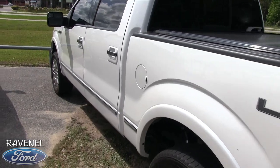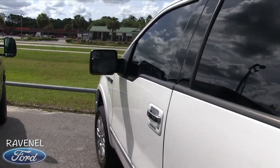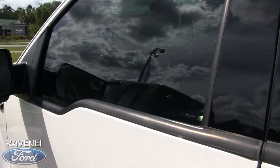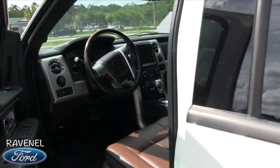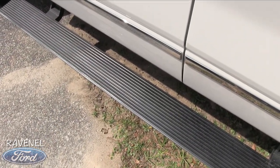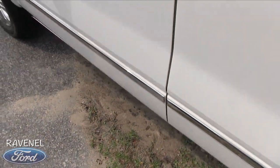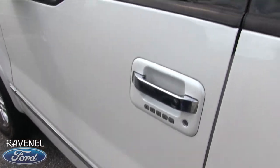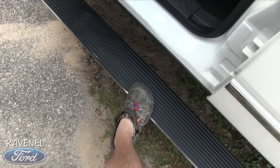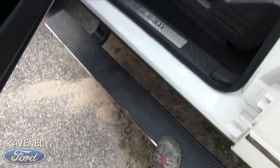Ford definitely knows how to do it up. Let's take a look at the interior. Here's our key — remote start, unlock it — look at that! I always like that feature. You can throw your crocs right up on there.